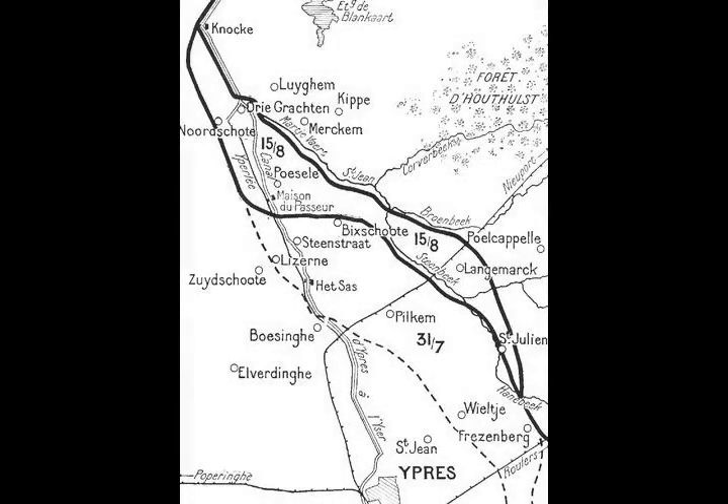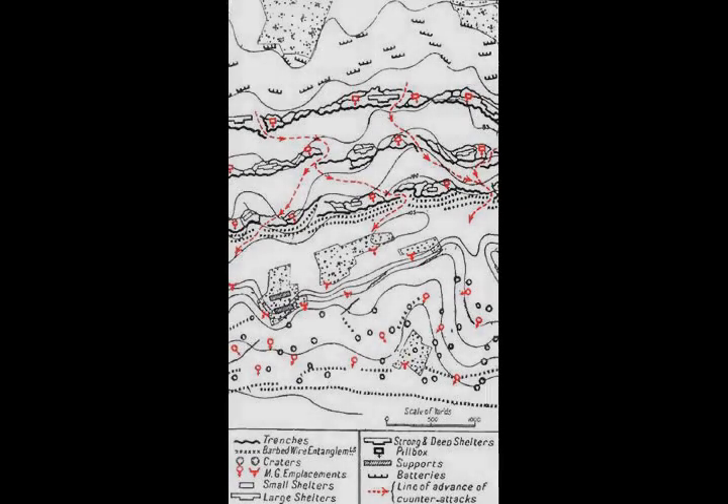In early June, the crisis in the French armies led to the postponement of the 6th Army attack on the Chemin des Dames, but during June and July the concentration of the 1st Army north of Ypres continued.